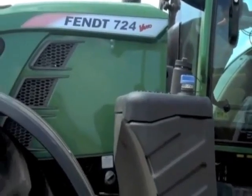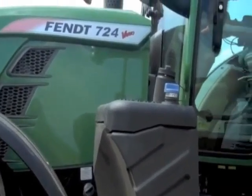This is the new 700 range that we've got. It's got three models in the range: 720 at 200 horsepower, 722 at 220 horsepower, and the biggest one here, 724 at 240 horsepower. All use the Fendt Vario transmission all the way through the range.